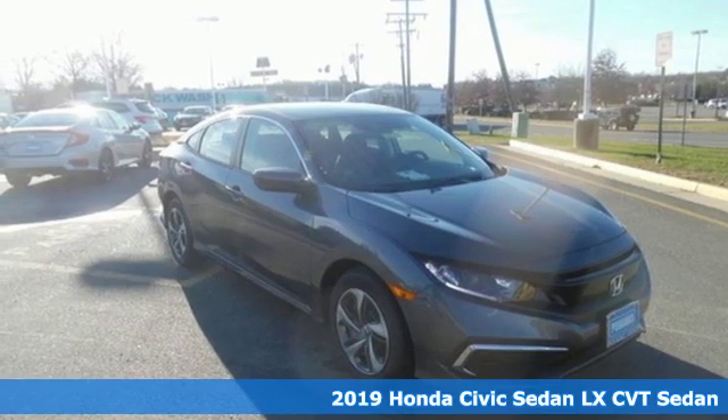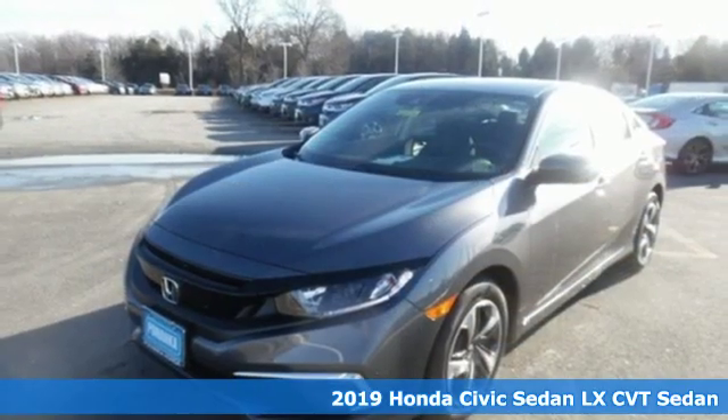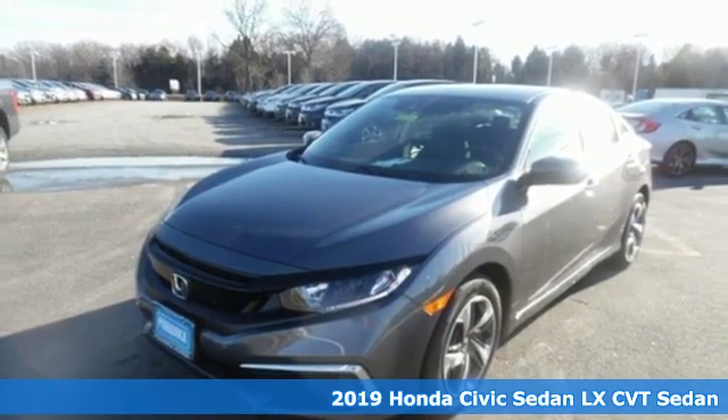It's a new 2019 Honda Civic Sedan. In a crowded space, stand out as a leader.